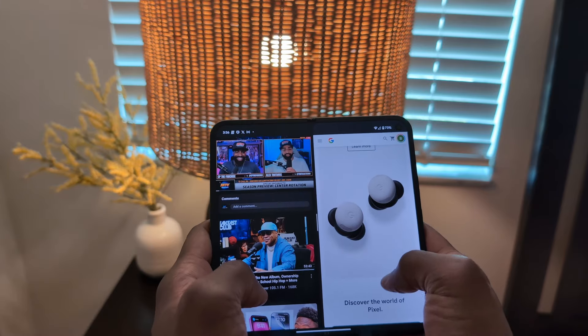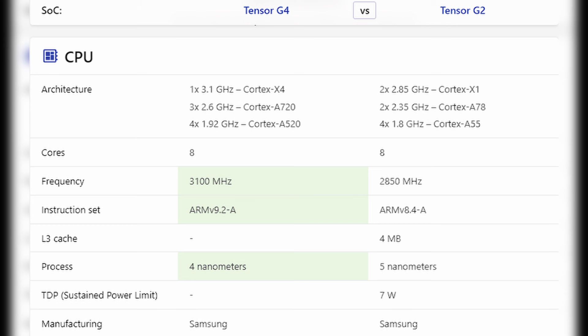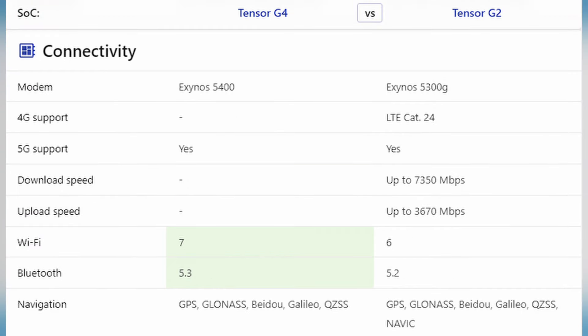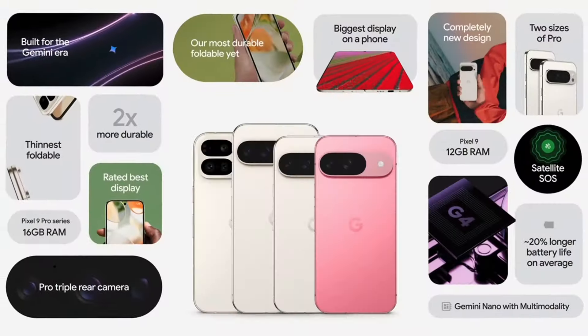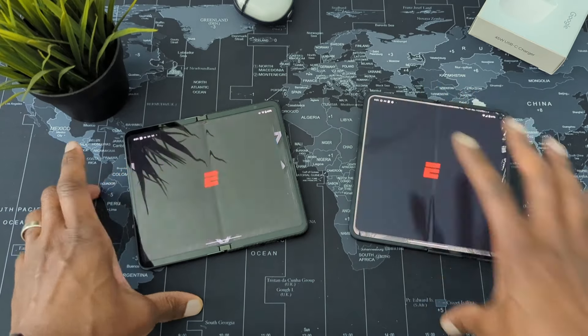Next up: performance. When we talk about Pixels, I typically tell people to throw specs out the window. Benchmarks are overblown — the raw numbers will show that the latest Qualcomm processors beat the Tensor G4, but the first-generation Pixel Fold launched with the older Tensor G2. So the 9 Pro Fold is not your typical year-over-year upgrade — it's skipping a generation from the G2 to the G4. The G4 soundly beats the G2, but in normal use these are pixels: buttery smooth.